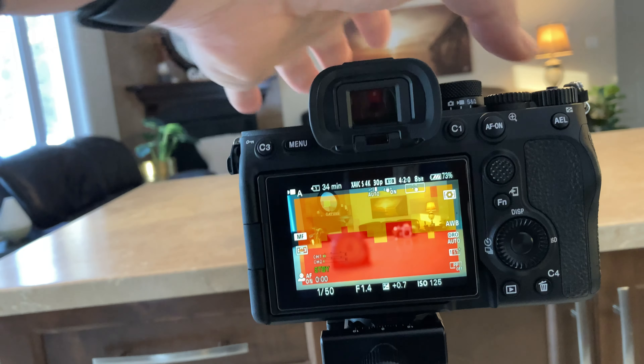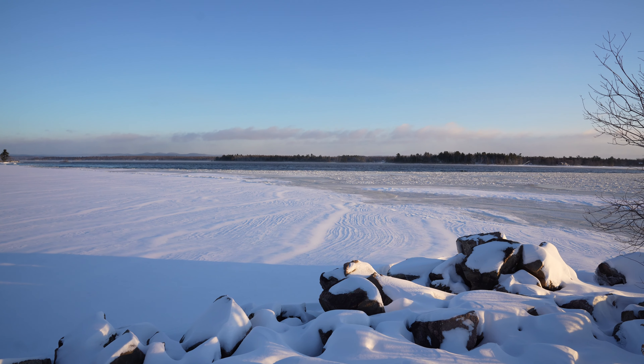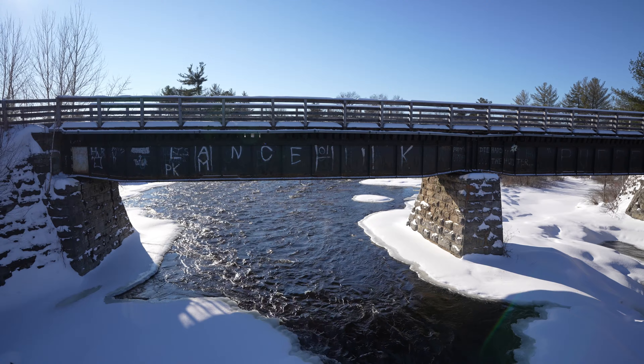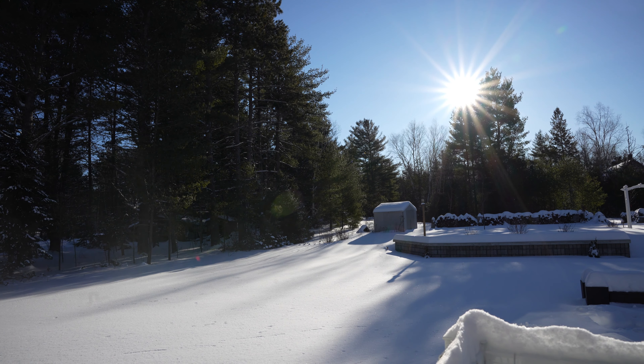Some may really like the new focusing overlay because it is so visual; others may find it a little distracting. But one thing is certain: you've got a lot of video capabilities packed into this camera. It's been redesigned so that, according to Sony, you can record well over an hour of 4K60 without any overheating issues, which is obviously very welcome.